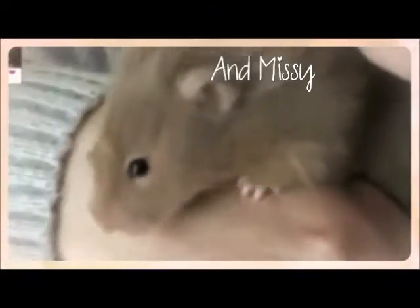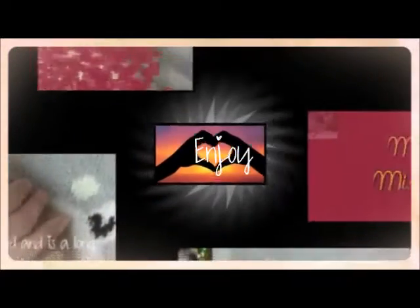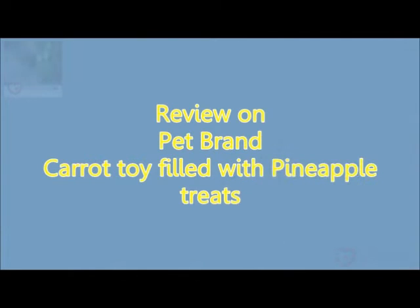Metaphorically, this song just says one thing: I love you, that's what I'm telling you. And there's no irony because I feel like I'm telling you. Review on Pet Brand's carrot toy filled with pineapple treats.